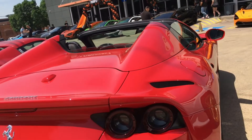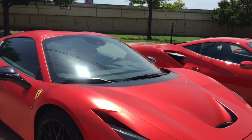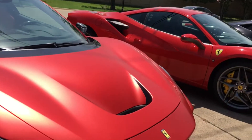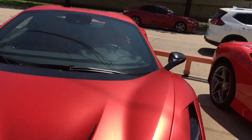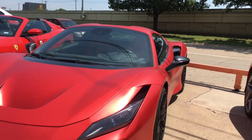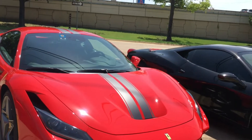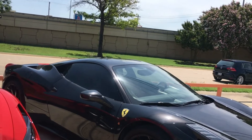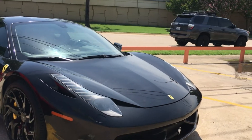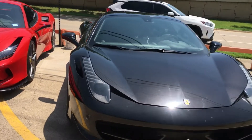Another Ferrari with a cool wrap. It's crazy - if I ever get enough money, I'd like to wrap my car too. Wow, and yet another Ferrari. I think they all came in at once. I'm still more of a Lambo guy and a McLaren guy, but I love Ferraris too.